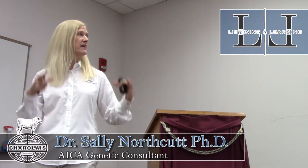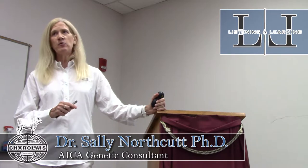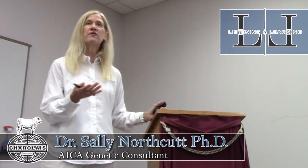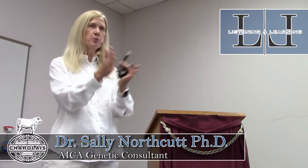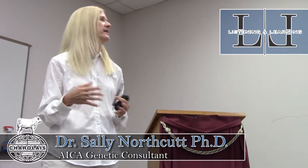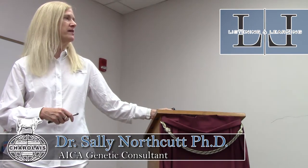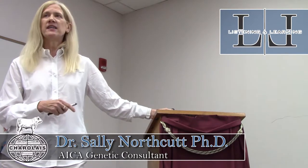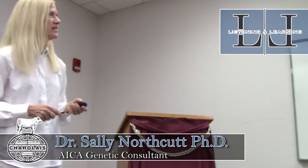When the national cattle evaluation is run, there are various contemporary group definitions handled computationally from the data you submit online or on forms. Factors that break contemporary groups include: breeder code, gender, percentage breeding, birth year, season adjustment, birth management, weigh dates, and management and pasture codes. For recipient females in an ET program, she becomes a third parent, so her information is relevant as well.